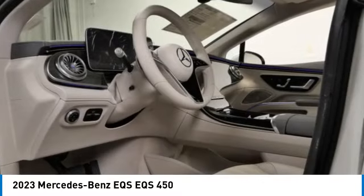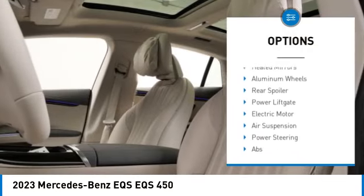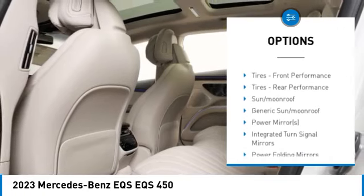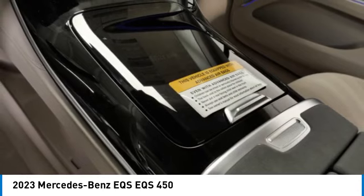Here are some of this vehicle's great options: rain-sensing wipers, tire pressure monitor, dual moonroof, panoramic roof, blind spot monitor, all-wheel drive, heated mirrors, aluminum wheels, rear spoiler, and power liftgate.